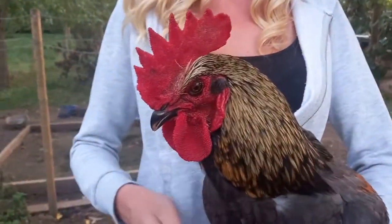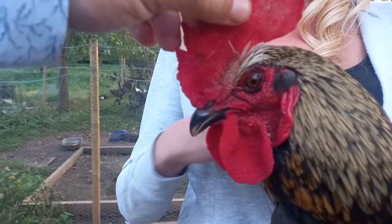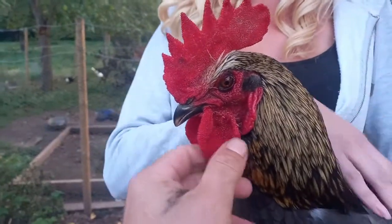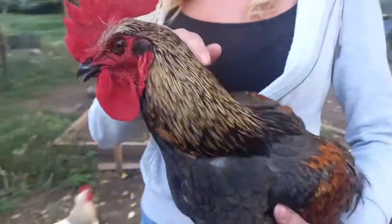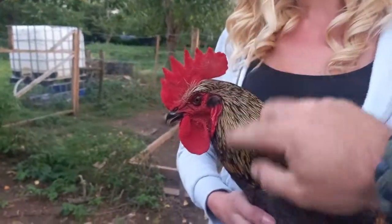A lot of people think the Bluebell hen is a cockerel because of the size of the comb. But look at that, there is no comparison. It is an absolutely humongous comb. The wattles — they're really warm, I wasn't expecting that. He looks quite angry, but that's because we've just picked him up and he didn't want to be picked up.